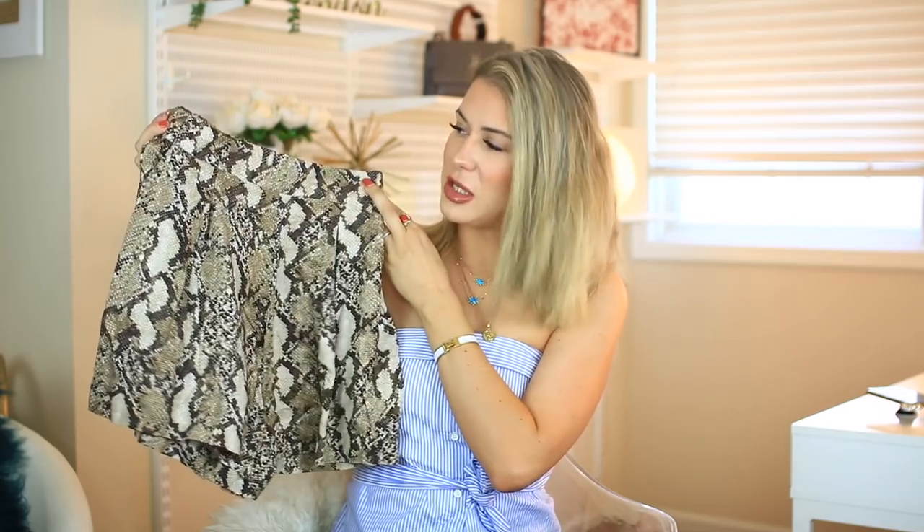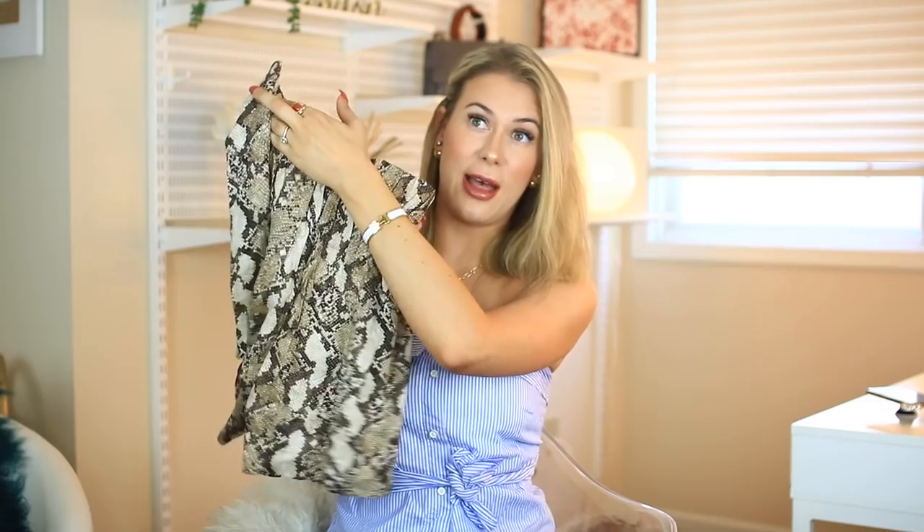I picked up some shorts because I really need them and I've been trying to stock up. These are high-waisted snake print shorts and they are so comfortable — very flowy. I love where they sit on the hip, and you can't beat the price; I think I paid maybe $12 for these.